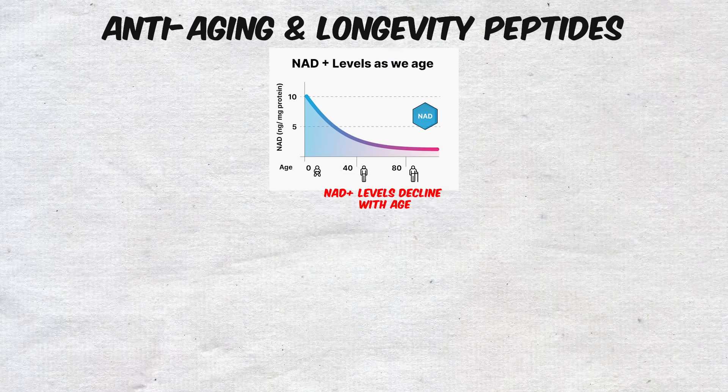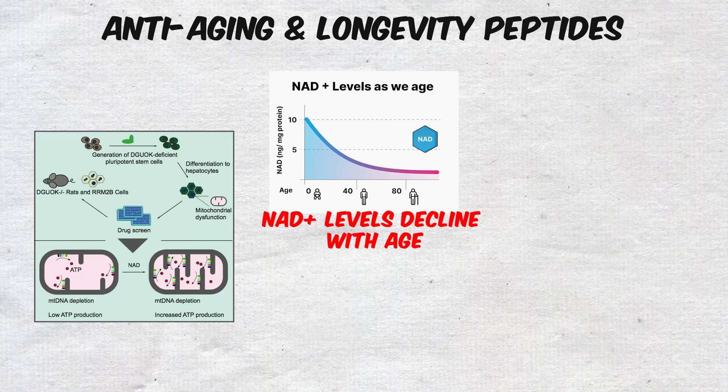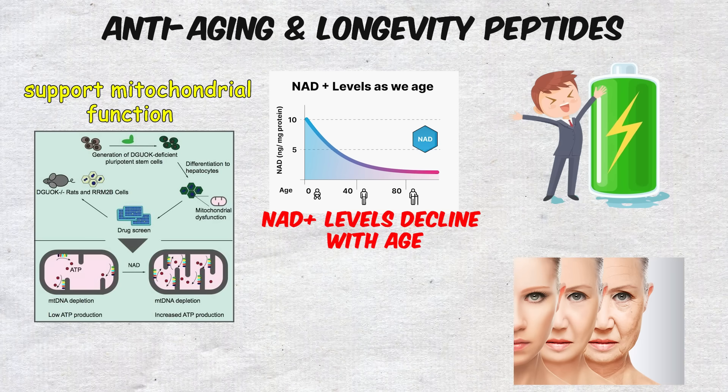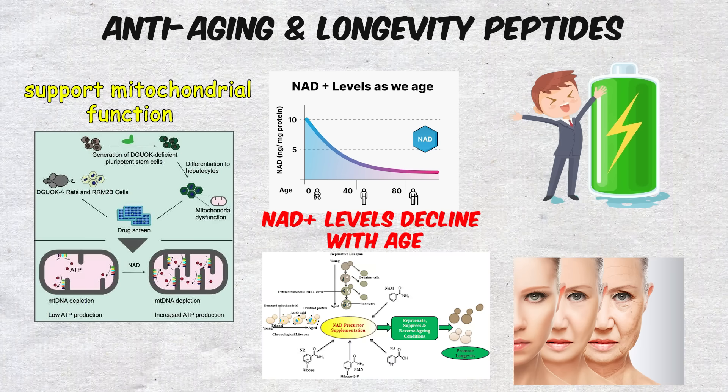NAD+ levels decline with age, and restoring them is thought to support mitochondrial function, improve energy, and slow cellular aging, which is why it has become a cornerstone of many longevity protocols.